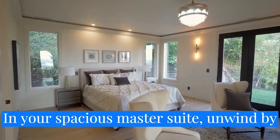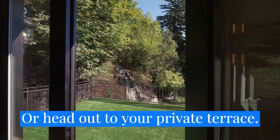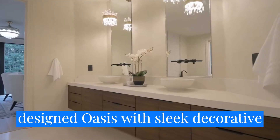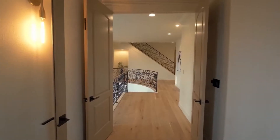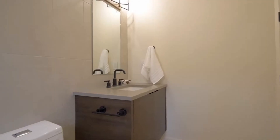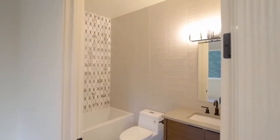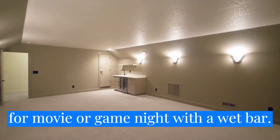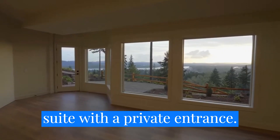In your spacious master suite, unwind by the fireplace or head out to your private terrace. The master bath is a beautifully designed oasis with sleek, decorative elements providing a contemporary touch. Also on this level, you'll find two more light-filled bedrooms, each with an ensuite bath. On the top level, a bonus room is ready for movie or game night with a wet bar. The lower level space with a full kitchen, bedroom, and full bath would make a great rental, Airbnb, or guest suite with a private entrance.